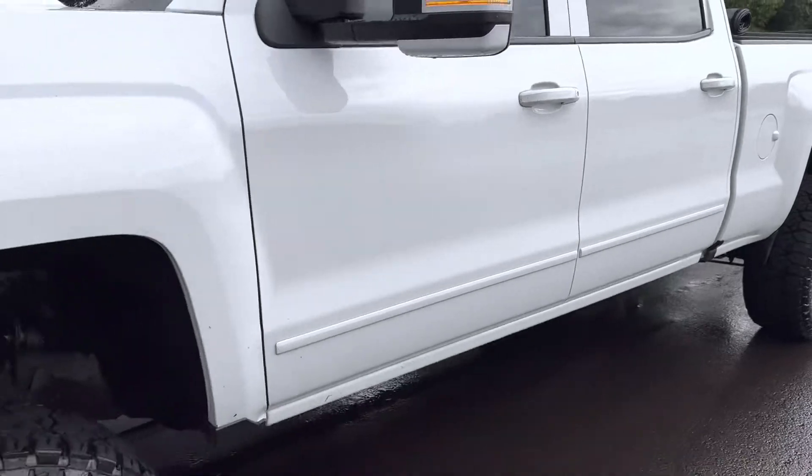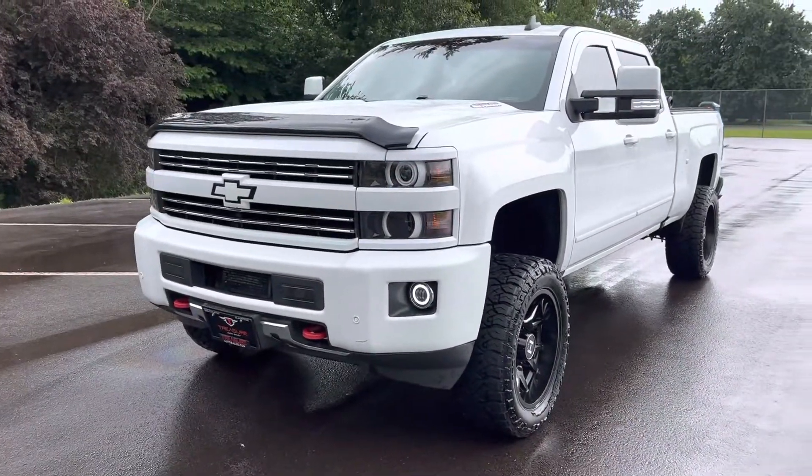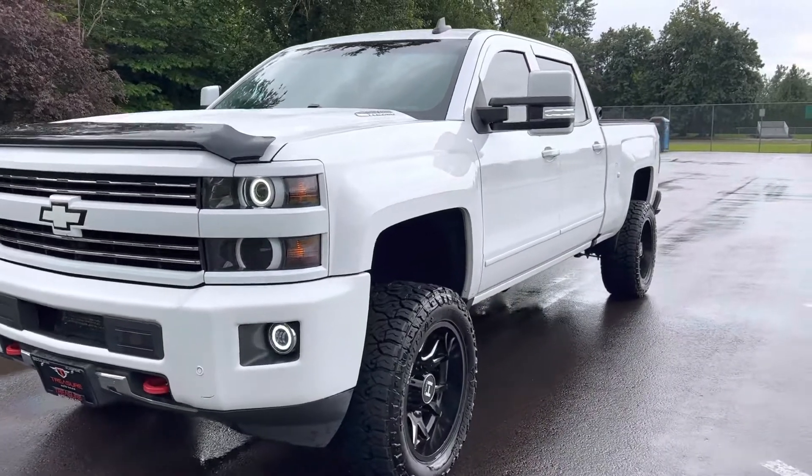Actually, this one has a remote start. Why don't we... Vroom. Look at that.